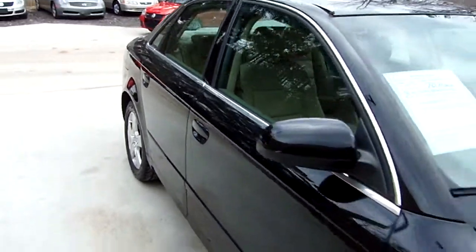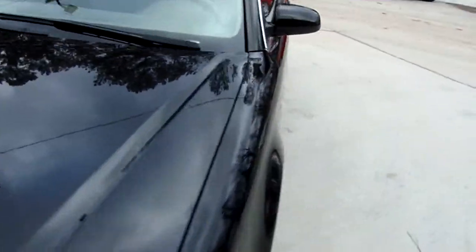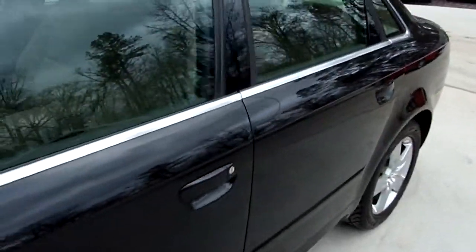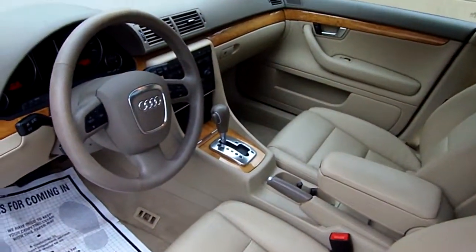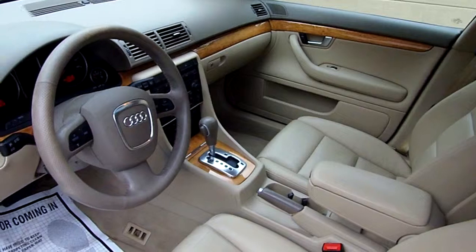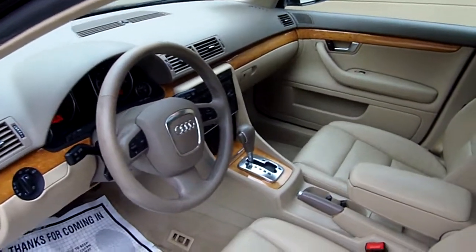Got a good color combination on the inside. Let's go to the inside and take a look at her now. She's going to have tan leather, power seat, power windows, power door locks, power mirrors, automatic, cruise, tilt, and telescopic steering wheel.